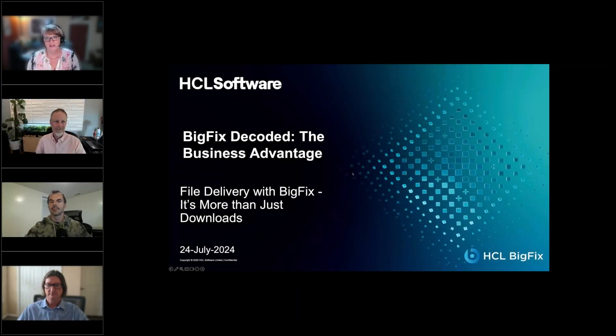Good morning, good afternoon, good evening. My name is Rhonda Student-Keyser and I'm the Director of Customer Engagement for BigFix. I'll be hosting our BigFix Decoded webinar today, where we're going to be focusing on file delivery with BigFix and the fact that it is more than just downloads.